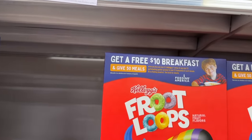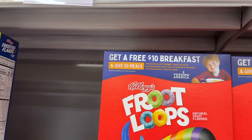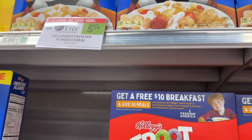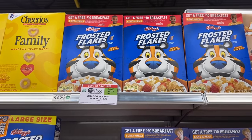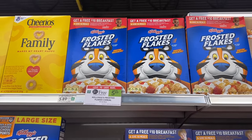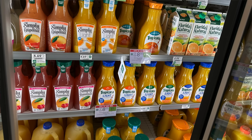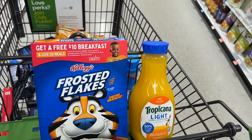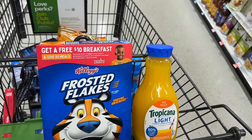Next up we're grabbing some Kellogg's cereal and we're doing the deal on the box where you get a free $10 breakfast when you buy two participating products — you get back the $10 in the form of coupons. These are on buy one get one this week. I'm going to grab one cereal participating in this deal — buy one get one for $5.89 — and also grab a Tropicana, which is on sale two for eight, so $4 each. Both products total $6.94, and we should get back two $5 coupons, making them free plus a three dollar money maker.